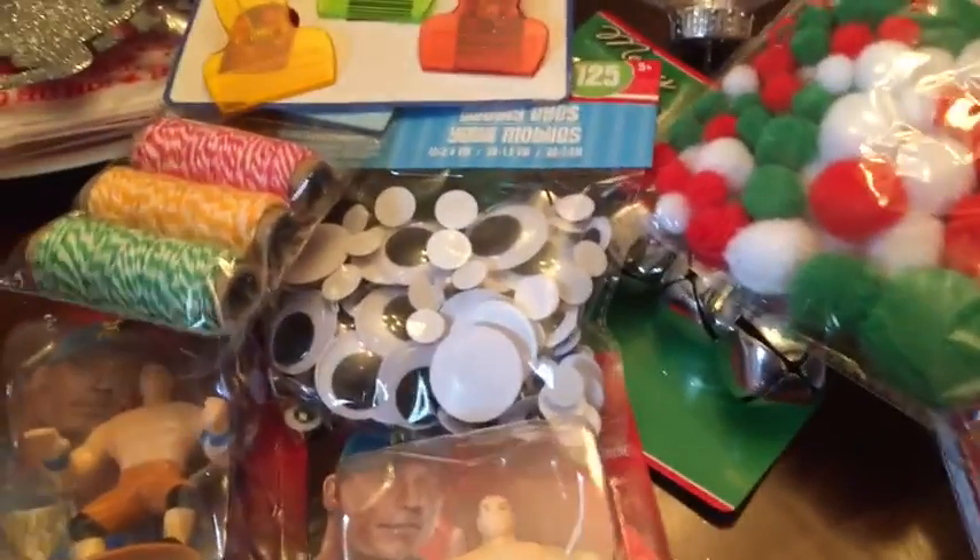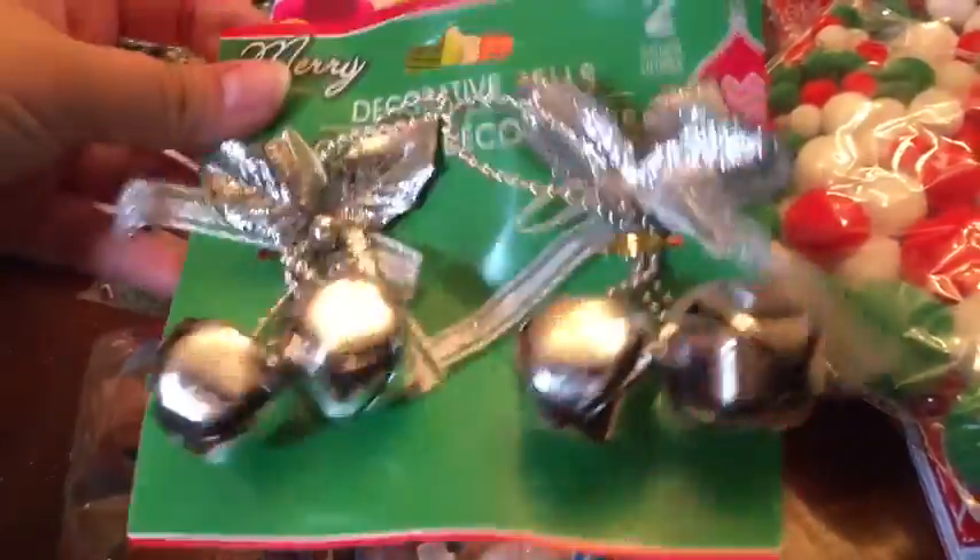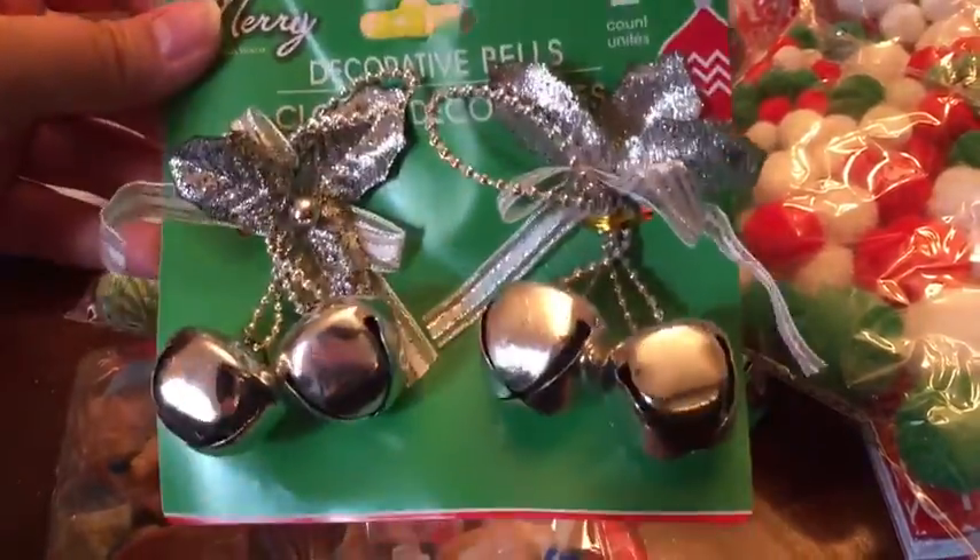These are just to organize my drawers in the kitchen. And here are the other ornaments — just bells.